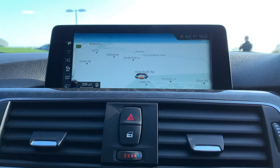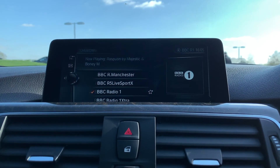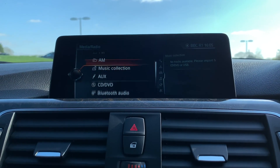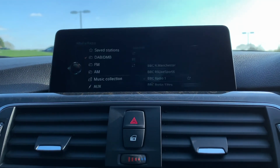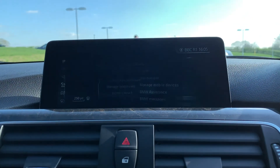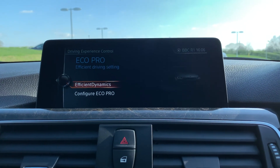We have satellite navigation as well as media connectivity. We have DAB radio — scrolling across we have USB, Bluetooth audio, CD, DVD, AUX, music collection, AM, FM, and DAB radio. Pop the car into reverse and you can see the rear parking sensors just there. Going back, we have phone connectivity and also different drive modes.